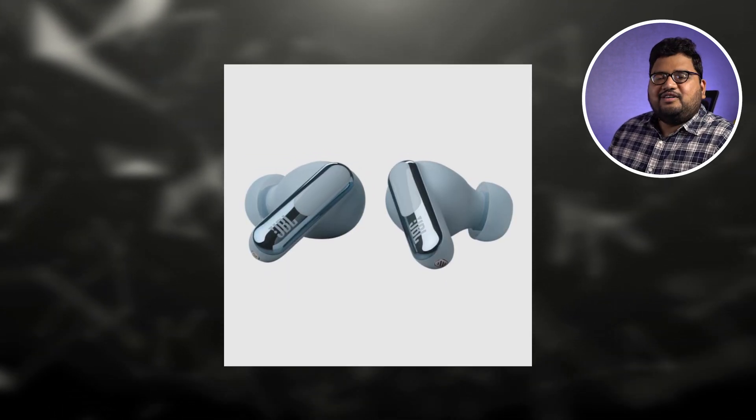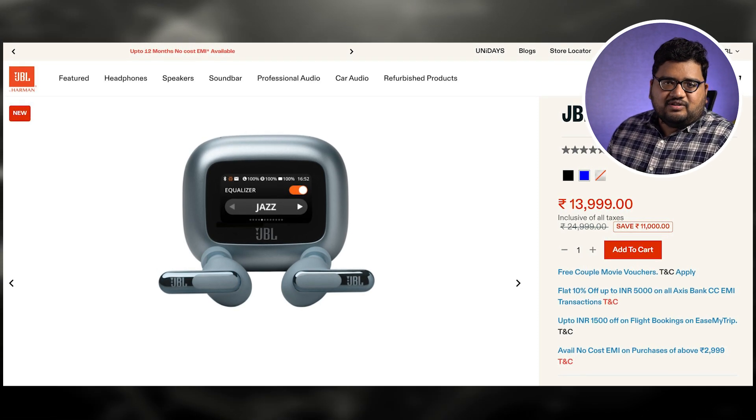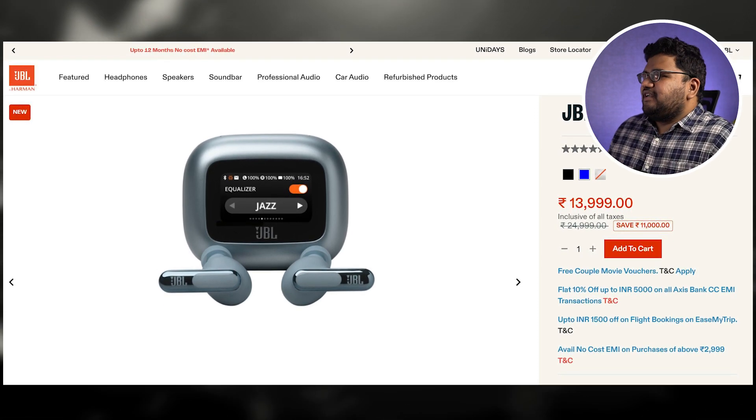So do you plan to buy such a product? Do let us know by commenting below. This product is priced at 25,000 rupees MRP, but it's going to be sold at 14,000 rupees, and as an introductory price you'd also get a thousand rupees discount. Let me know if you're interested in a product with a touch interface on the charging case.